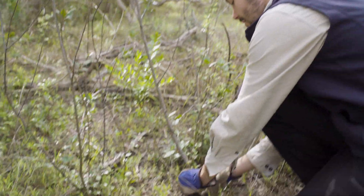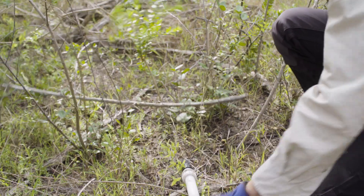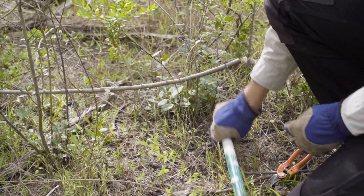Using secateurs, cut as close to the base as you can, and then use herbicide to paint directly onto the stem. You need to use herbicide to kill the root system so it doesn't regenerate.